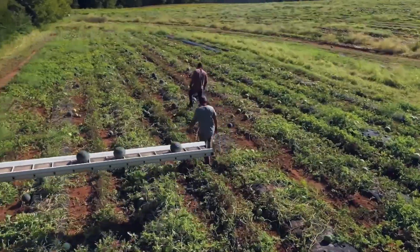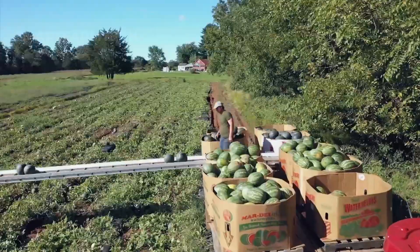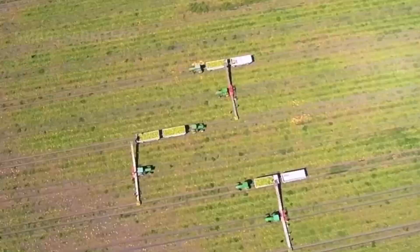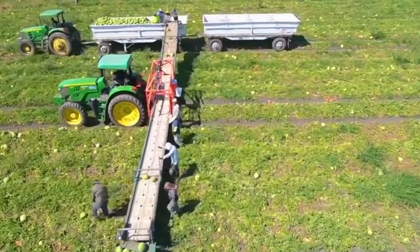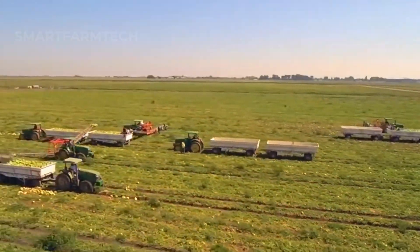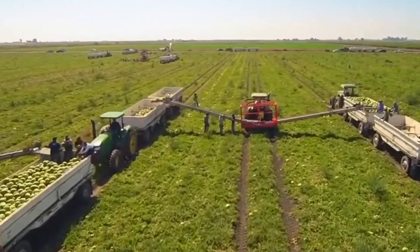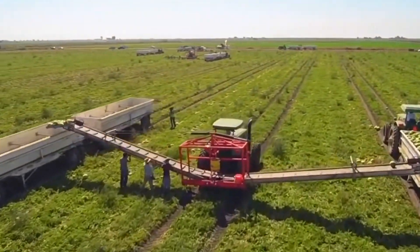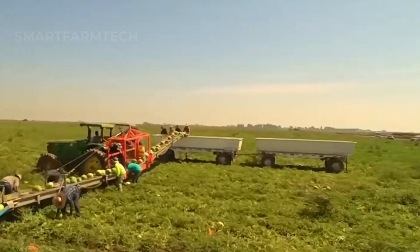These giant machines work at lightning speed, quickly and effectively harvesting watermelons. According to the latest statistics for 2023, the U.S. has about 112,000 acres of watermelon fields, with a harvest of over 4 billion pounds. The watermelon industry is really taking off.